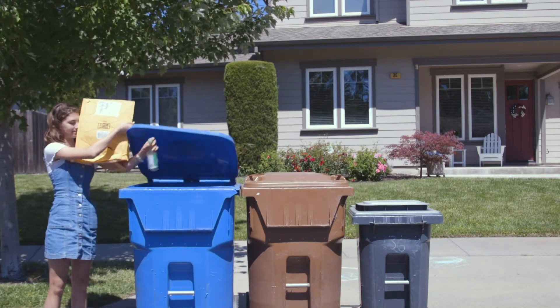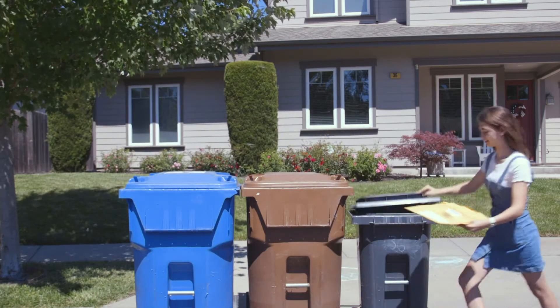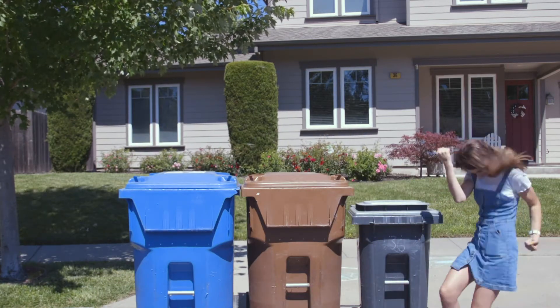Now I know how to recycle. I got this recycling thing.